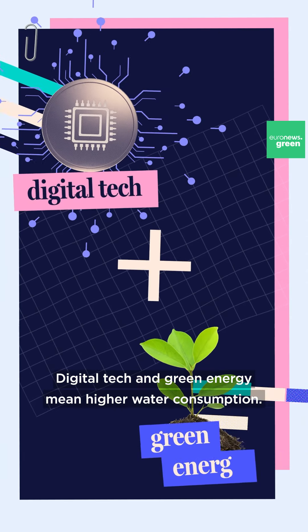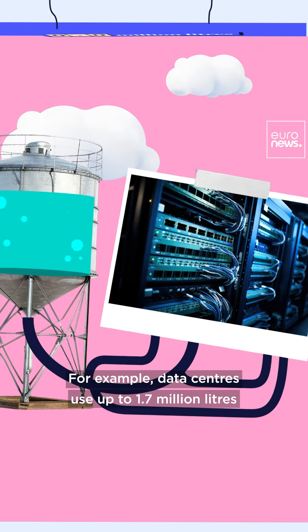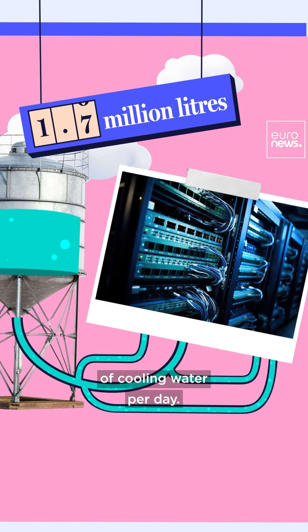However, digital tech and green energy mean higher water consumption. For example, data centres use up to 1.7 million litres of cooling water per day.